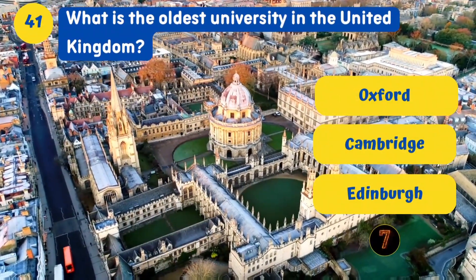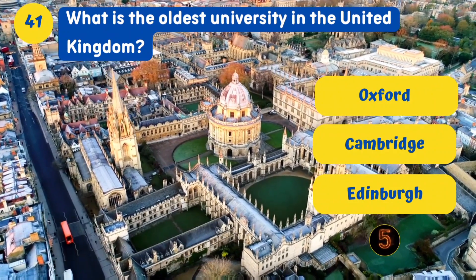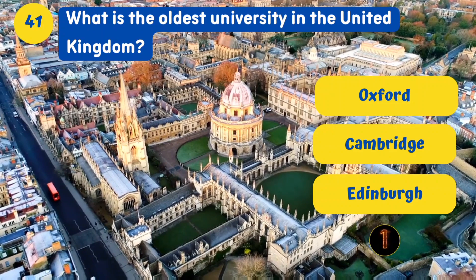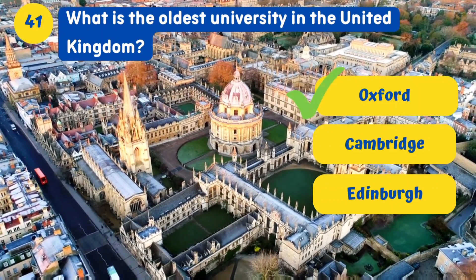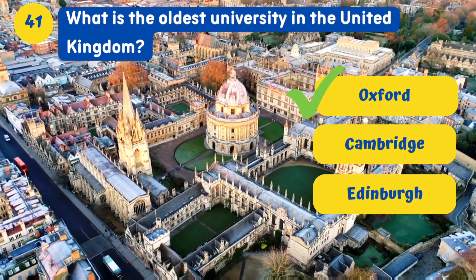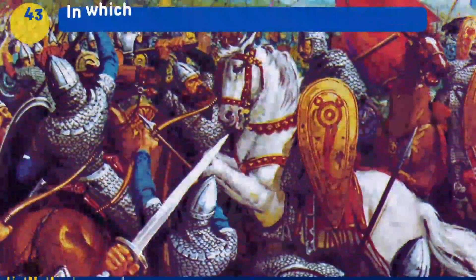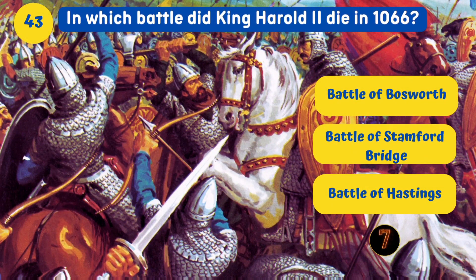What is the oldest university in the United Kingdom? Oxford. Which British monarch was nicknamed the Mad King? George III.